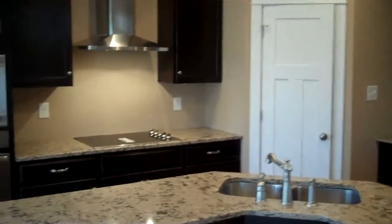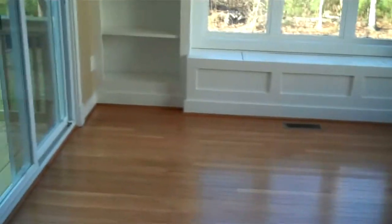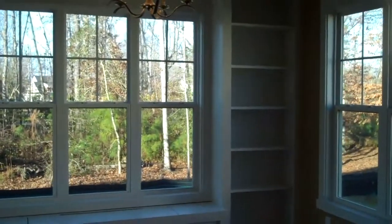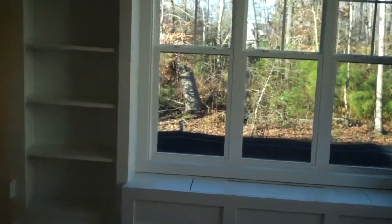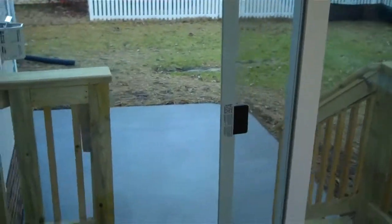That's the pantry closet of course there, and then here in the eat-in kitchen or sunroom we've got a built-in bookcase on the back wall with a window seat — really nice detail. And there's a nice grilling patio outdoor area in the backyard as well.